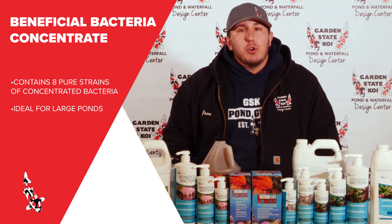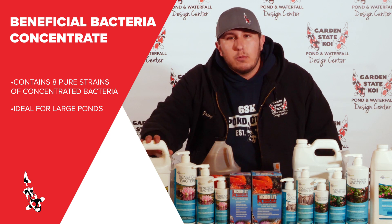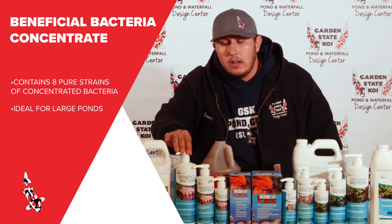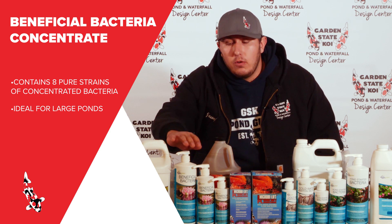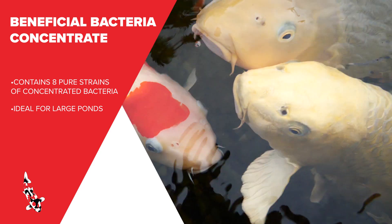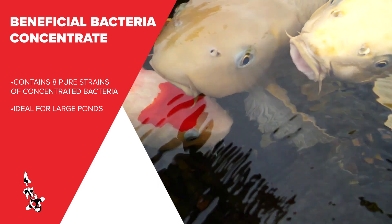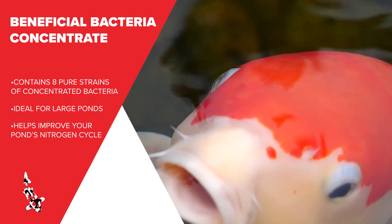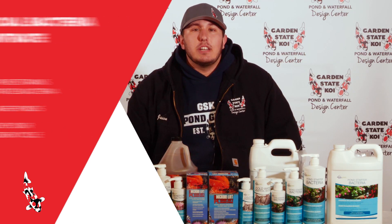We also have our beneficial bacteria that comes in a liquid form in various sized bottles — a gallon, 32 ounce, 16 ounce, and 8 ounce — so whatever fits your water feature size. The beneficial bacteria liquid, as well as concentrate, helps to keep the nitrogen cycle going in your pond, reducing those nitrates in the water, keeping your fish nice and healthy.